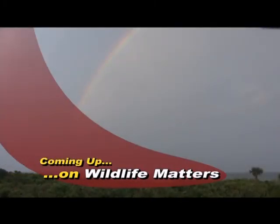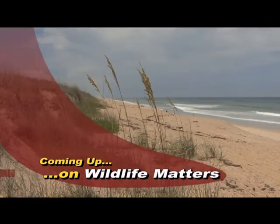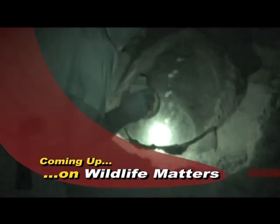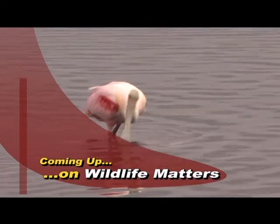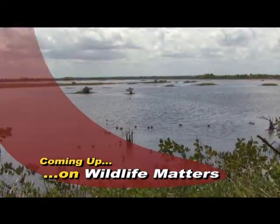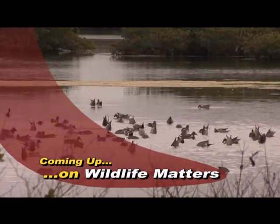Coming up, it's the largest stretch of undeveloped shoreline in Florida. 24 miles of natural beach hosting 4,000 sea turtle nests each year. Right next door is one of the nation's most spectacular birding locations with 140,000 acres of preserved coastal marsh habitat. We're going there next on Wildlife Matters.